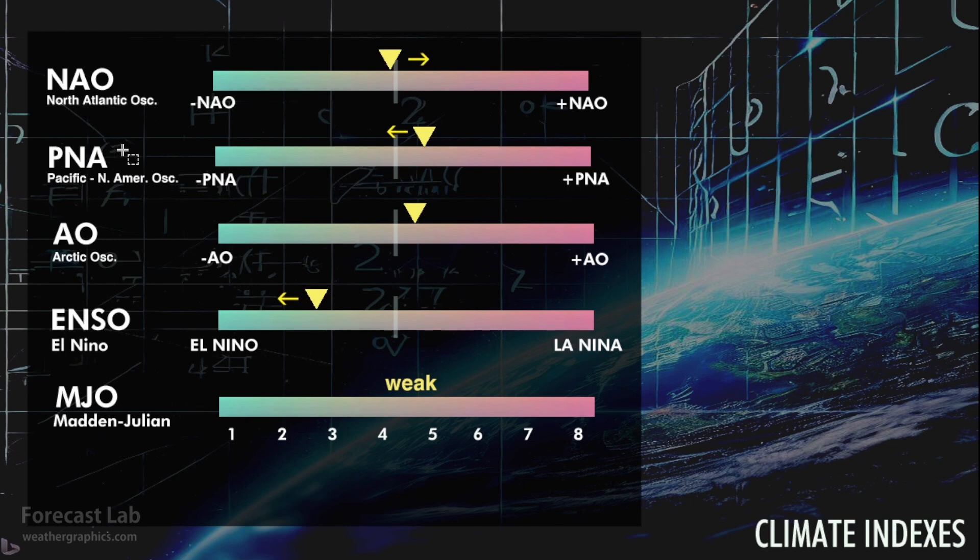A quick look at the climate indexes shows everything fairly neutral. The Madden-Julian Oscillation is weak, so nothing going on there. I've had some questions about where this data comes from — it's from the NOAA Climate Prediction Center. I do go through their index numbers under teleconnections; if you Google for that you'll find this data, and I plot it up on this diagram for you all to enjoy.